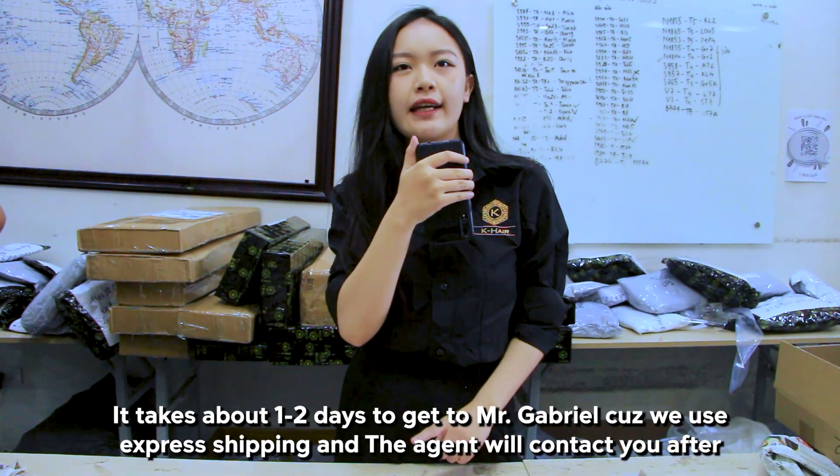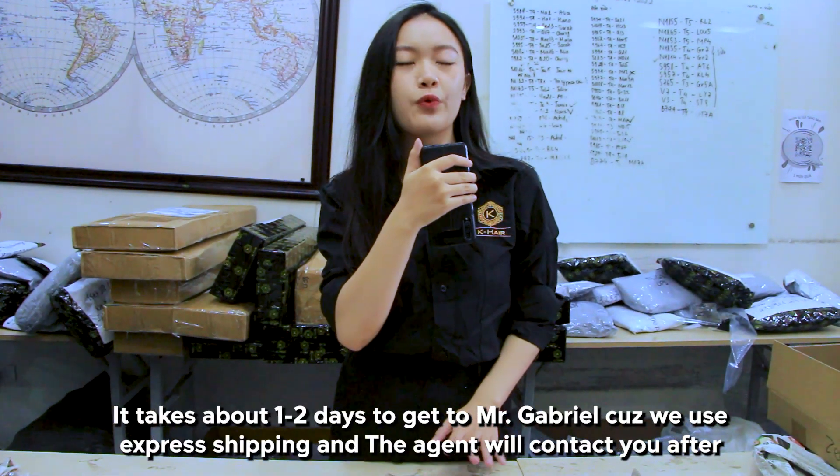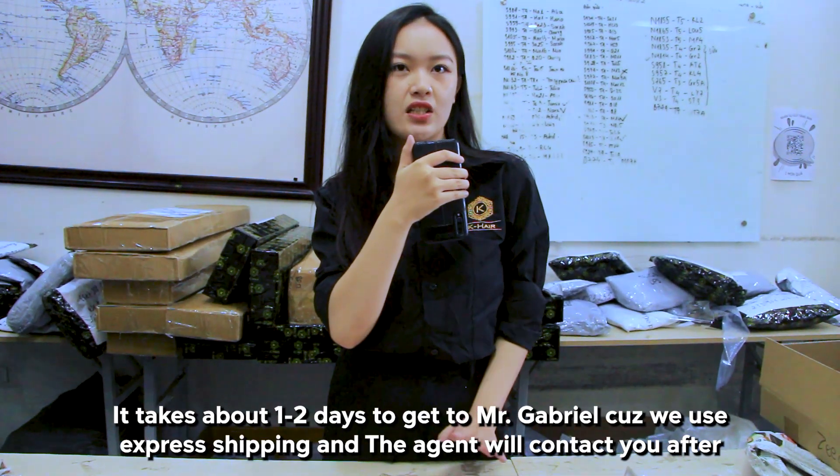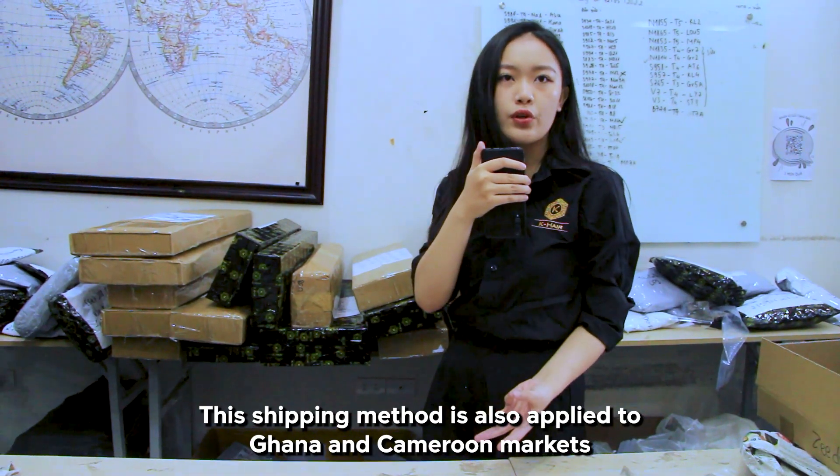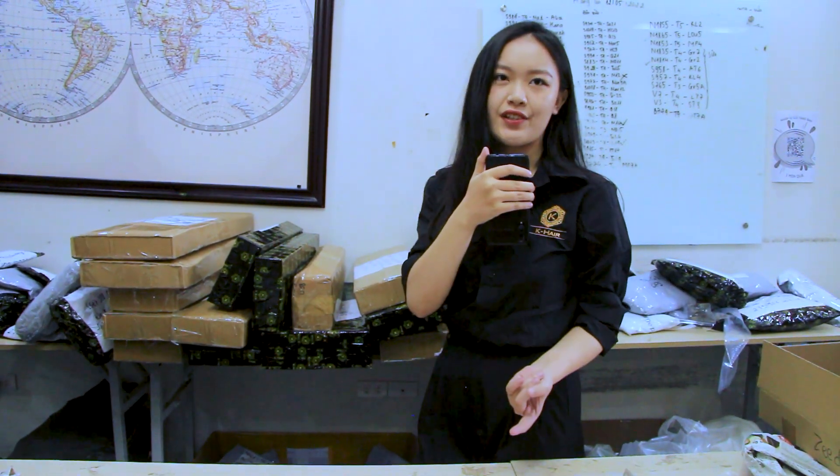It takes about one to two days to get to Mr. Gabriel because we use express shipping, and the agent will contact you. The shipping method is kind of the same for Ghana and Cameroon markets, and we have agents who can handle that for you.